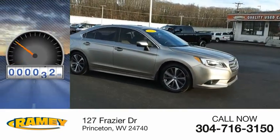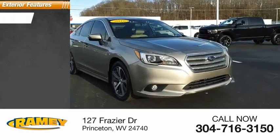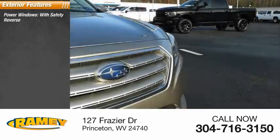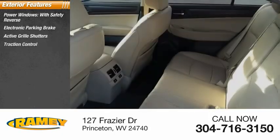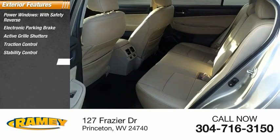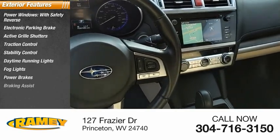This vehicle has less than 105,000 miles. Here are some of this vehicle's great options: power windows with safety reverse, electronic parking brake, active grille shutters, traction control, stability control, daytime running lights, fog lights, power brakes, braking assist.